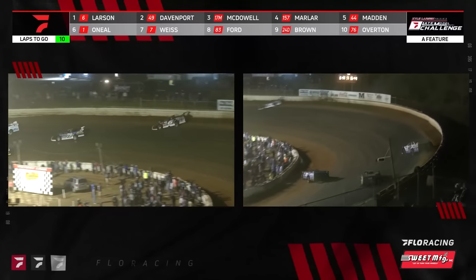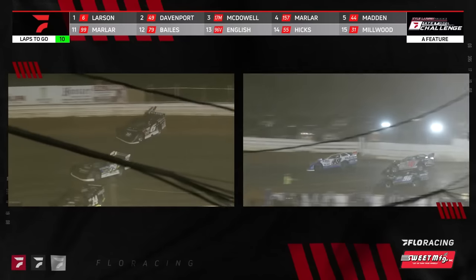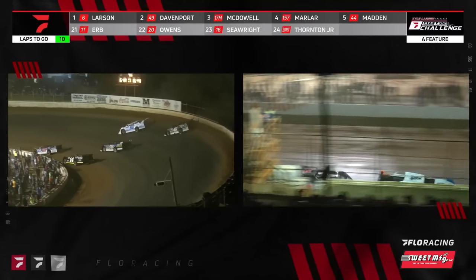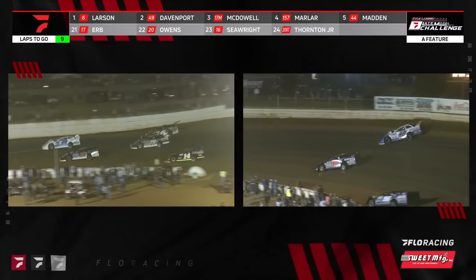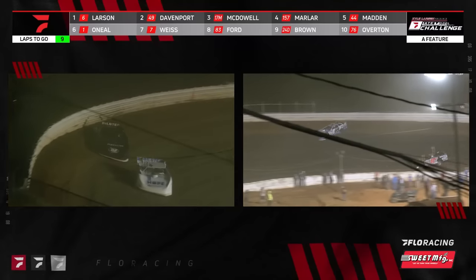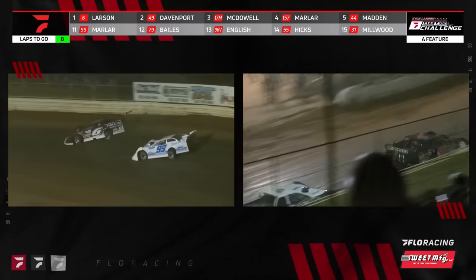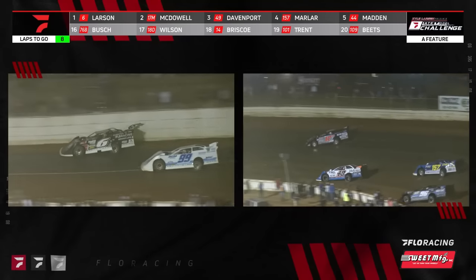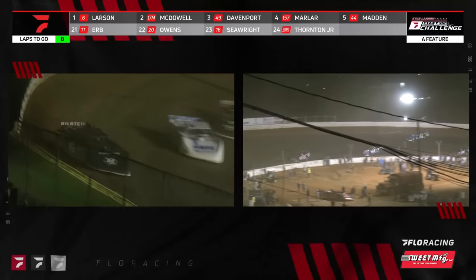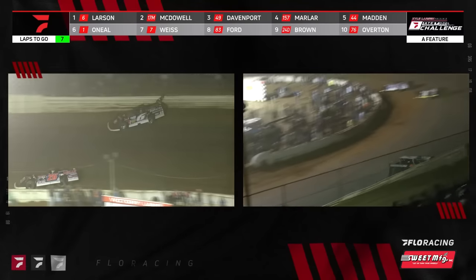On the right side of your screen, McDowell goes to work on Jonathan Davenport for position number two. McDowell has had a good race car here tonight — the veteran Dale McDowell going to the inside, knowing he's got less than ten laps left. He's got to work by Davenport, and this is an opportunity to catch Larson. Larson making quick work of lap traffic — if he clears the 99 of Marler and he does, he's got mostly a clear track in front of him. McDowell up to second, Davenport back to third. Marler sits fourth, Chris Madden up to fifth, Hudson O'Neill sixth, then Weiss, Ford, Brown, Overton — your top ten with just seven laps remaining.